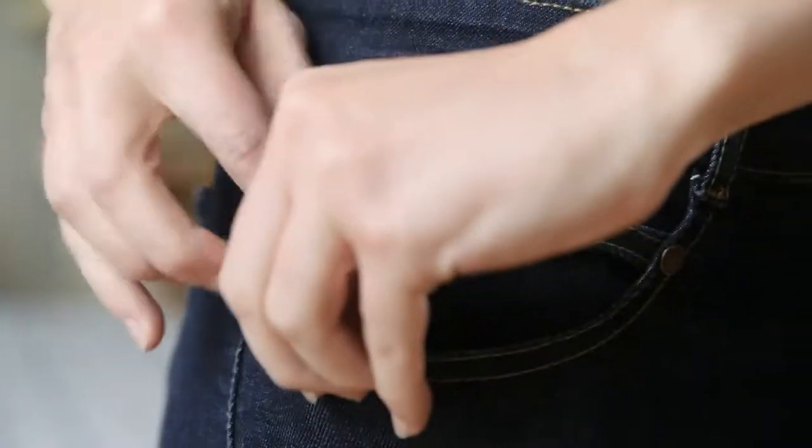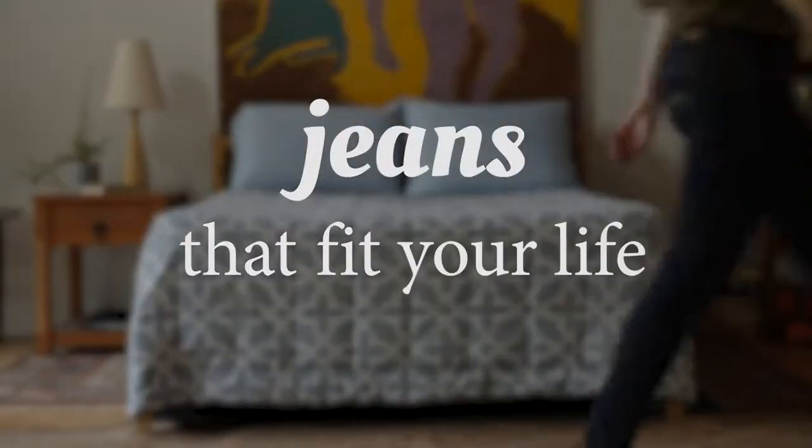Introducing Radiant Jeans. Finally, jeans that fit your life.